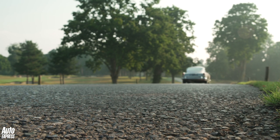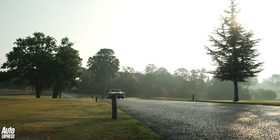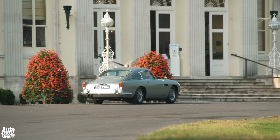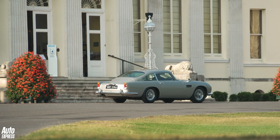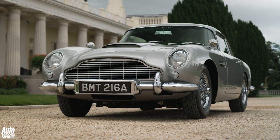Aston certainly seems confident that the Goldfinger cars won't trample on the heritage of the 900 or so original parts of the DB5. But what are your thoughts? Is the DB5 Goldfinger the car of your dreams, or is it a bit kitsch? Tell us your thoughts in the comments below.